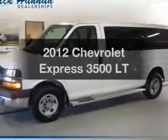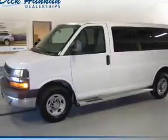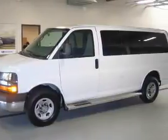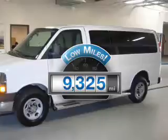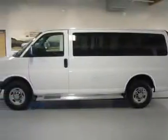Get noticed in this 2012 Chevrolet Express 3500. Find everything you wanted to ride under one roof with this vehicle. With low miles, this automobile will take you far and get you where you want to go. The powertrain includes